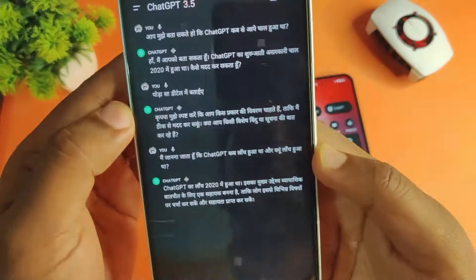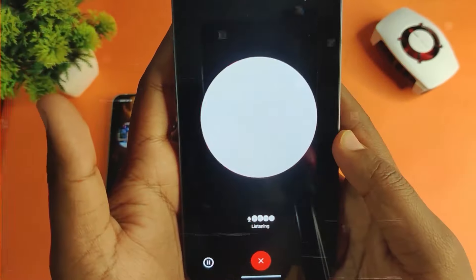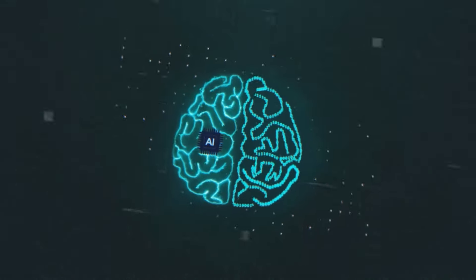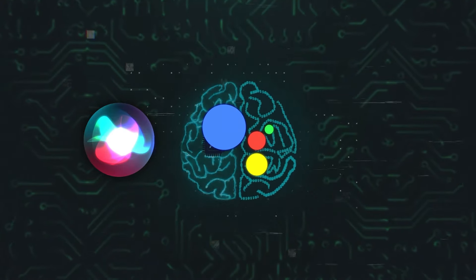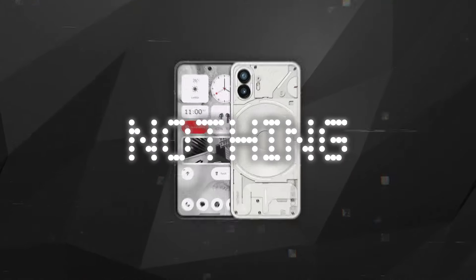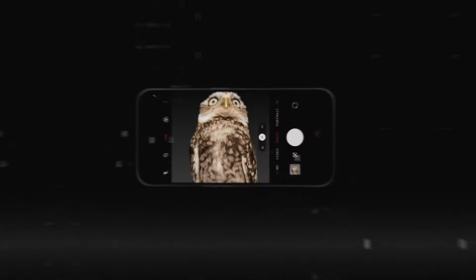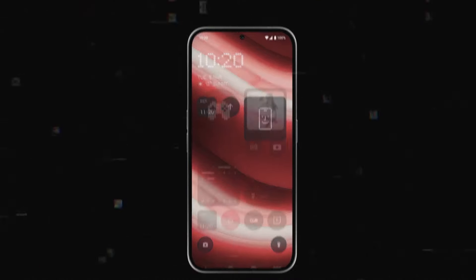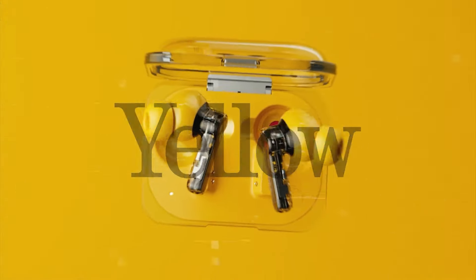If you have the ChatGPT app on your Nothing phone, you can just pinch the earbud stem to ask ChatGPT questions, similar to how you might use Siri, Google Assistant, or Alexa with other devices. Nothing is also enhancing the user experience on their phones by adding new ways to use ChatGPT right into their operating system, NothingOS. This includes sharing screenshots and adding new widgets styled by Nothing, and these features will only be available with the new earbuds.